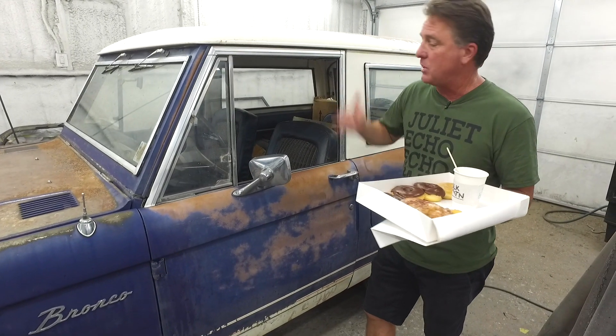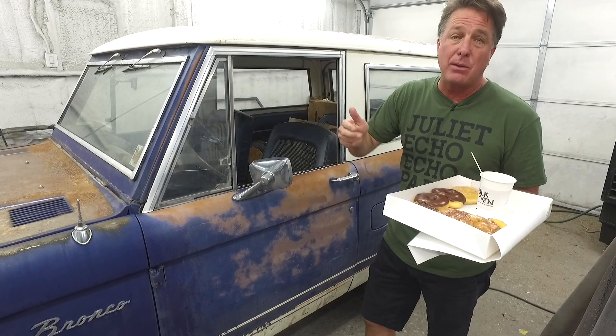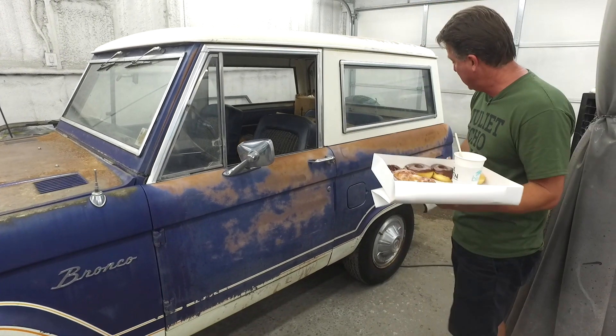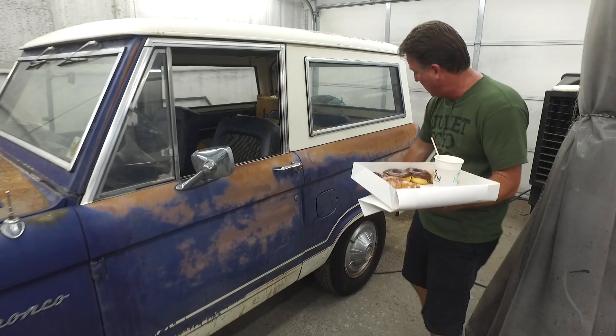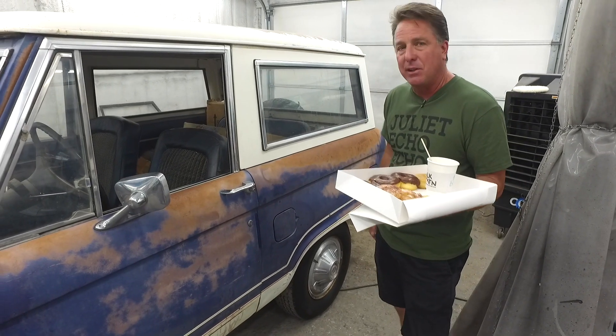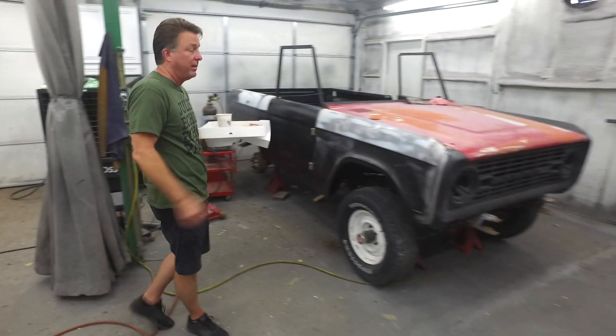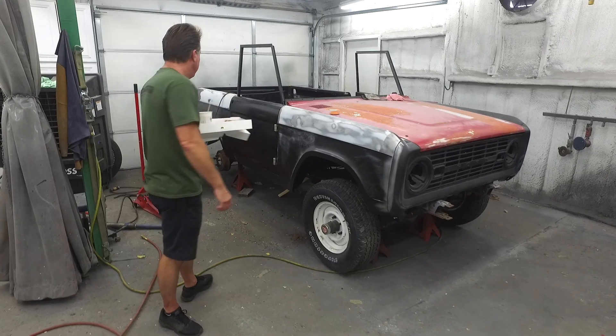It's a really nicely optioned one: hard top, 302, power steering, power brakes, automatic. What's really neat is it's uncut, which means the wheel wells have not been cut for bigger wheels and tires with plastic flares put on them. Here's our major restoration Bronco project that's going really well — a 1969 — we've got all the floors in it.